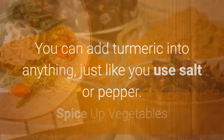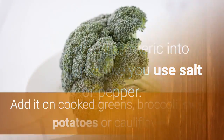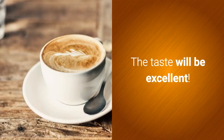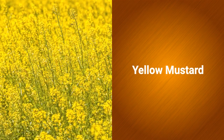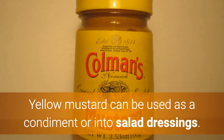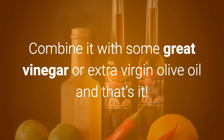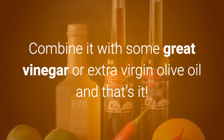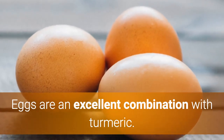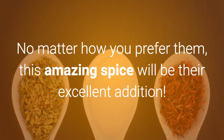Spice up vegetables: You can add turmeric into anything, just like you use salt or pepper. Add it on cooked greens, broccoli, sweet potatoes, or cauliflower. The taste will be excellent. Yellow Mustard: Turmeric gives the bright yellow color to yellow mustard. Yellow mustard can be used as a condiment or in salad dressings. Combine it with some grape vinegar or extra virgin olive oil. Eggs: Eggs are an excellent combination with turmeric. No matter how you prefer them, this amazing spice will be an excellent addition.